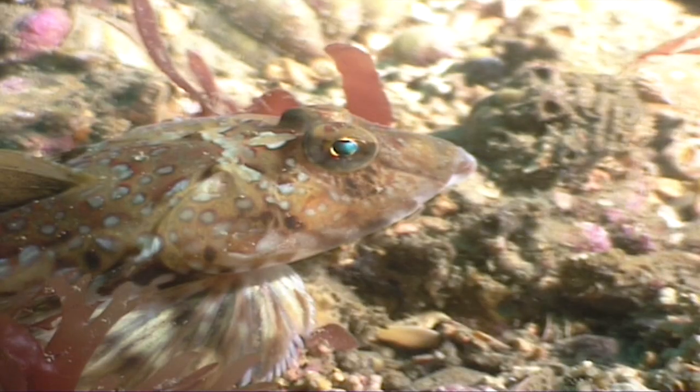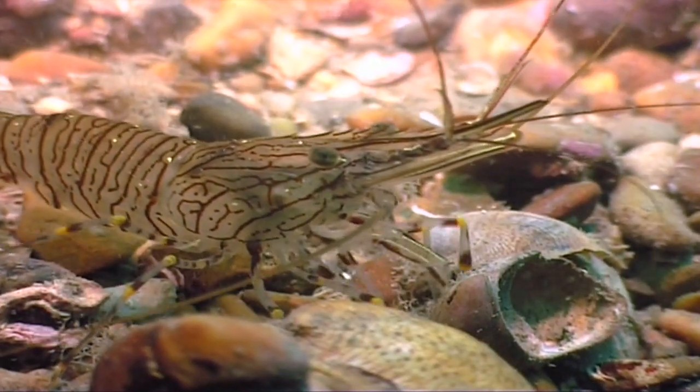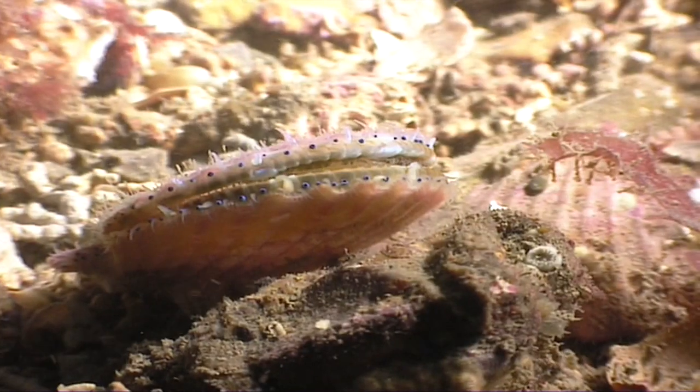Gravelly places around the UK are a haven for all sorts of interesting sea creatures that make their home amongst the pebbles. This bustling community is home to shrimps, sponges, scallops and much more besides.